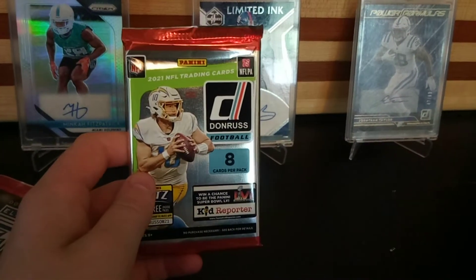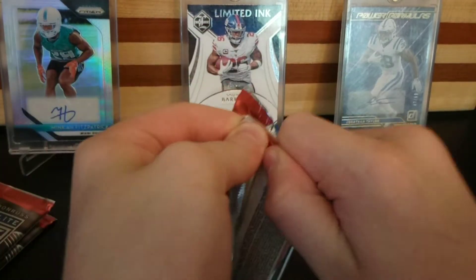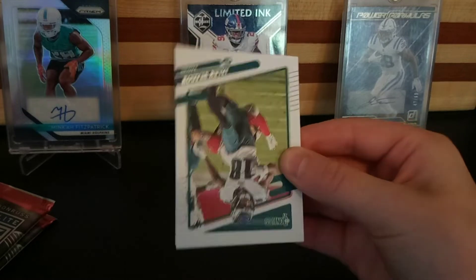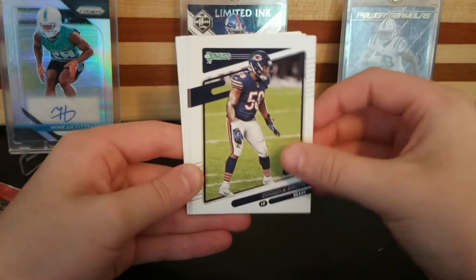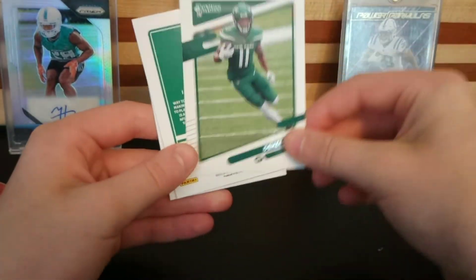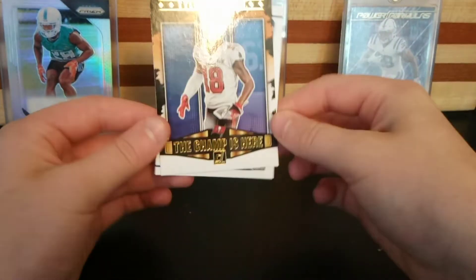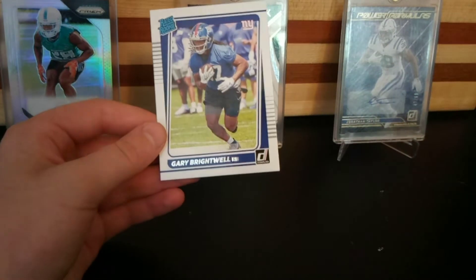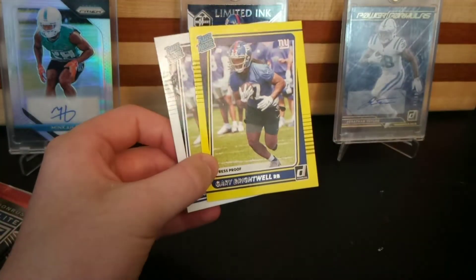We're going to do the Holiday blaster pack now. We're looking for the sweater patches — one per hobby box. I saw the Giants! Giants rated rookie, let's go boys — if you guys didn't know, I like the Giants. Jaylen Riqua, Roquan Smith, Joey B, Devontae Parker, Denzel Mims, Darius Slayton — no helmet. Tyler Johnson. 'The Champ is Here' — I love this insert. Gary Brightwell again — that's unfortunate. Two Gary Brightwells: the press proof and a regular.